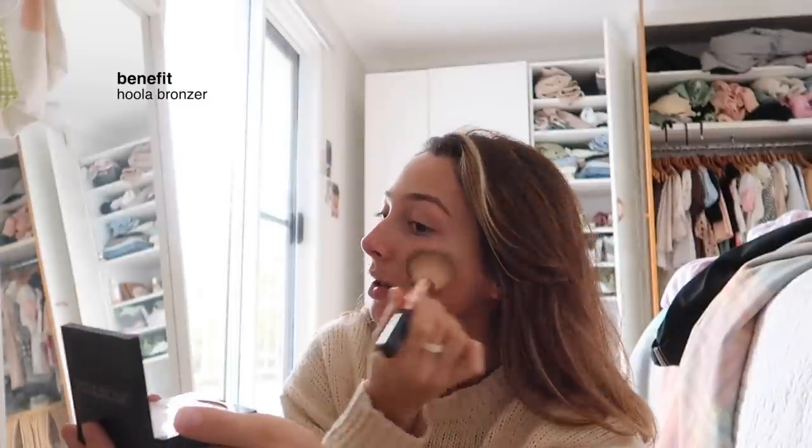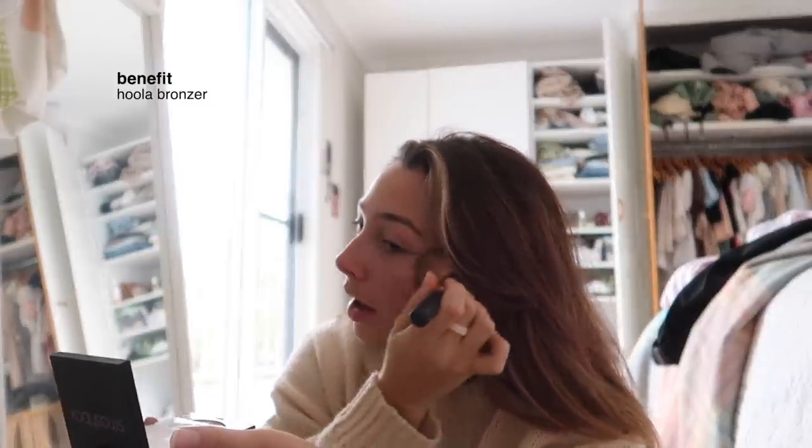I had been looking for a new tinted moisturizer the other day, so I went into Mecca and they gave me a sample of this Laura Mercier oil-free tinted one. I've been really enjoying it — I need to go back and purchase the actual product because my sample is almost out. I literally just use my hands to rub it in. I don't really like anything that has super full coverage for every day.